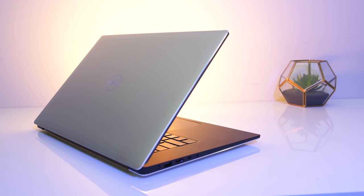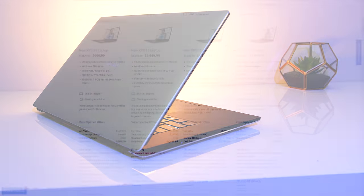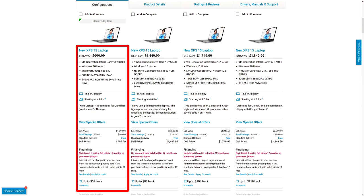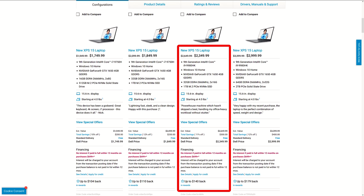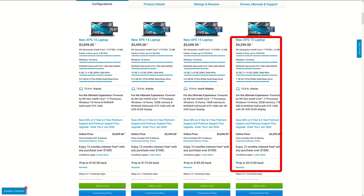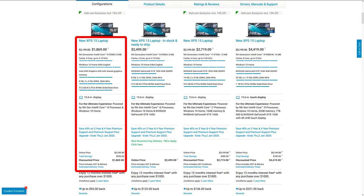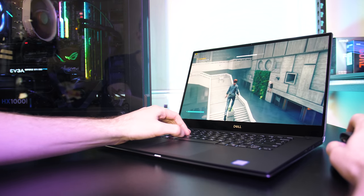For updated pricing check the links in the description as Dell frequently runs sales. At the time of recording, the XPS 15 starts at $1,000 USD with an i5 and no discrete graphics. The specific configuration tested goes for $1,850 USD, with around $500 more for the 8-core i9. In Australia this configuration is over $4,300 AUD, starting under $1,900 for i5 with no graphics.